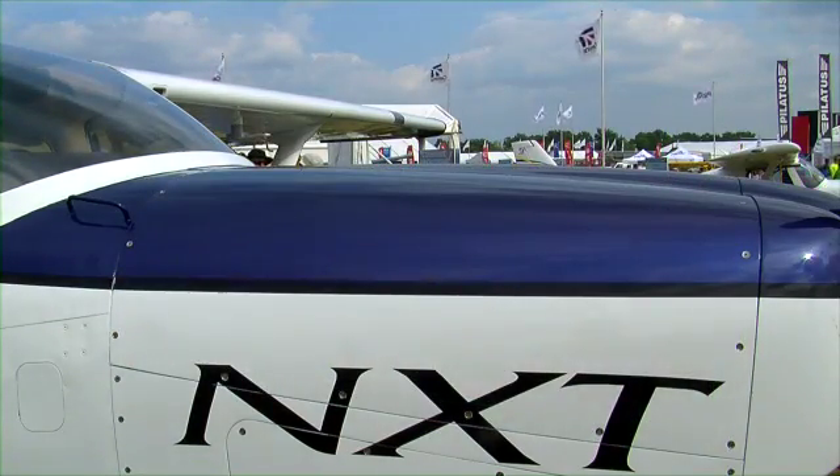It must do very good things for the range of the airplane as well. Yes, the max range is over 1,400 nautical miles, and at max cruise it's over 1,000 nautical miles — that's at around 155 knots. Those numbers are way better than the previous Turbo 182.